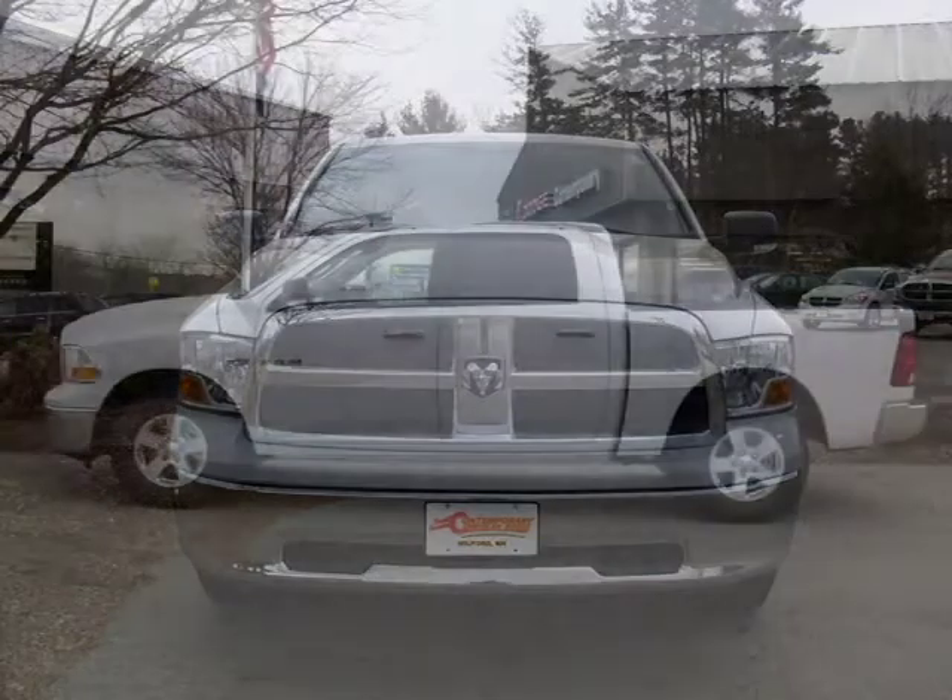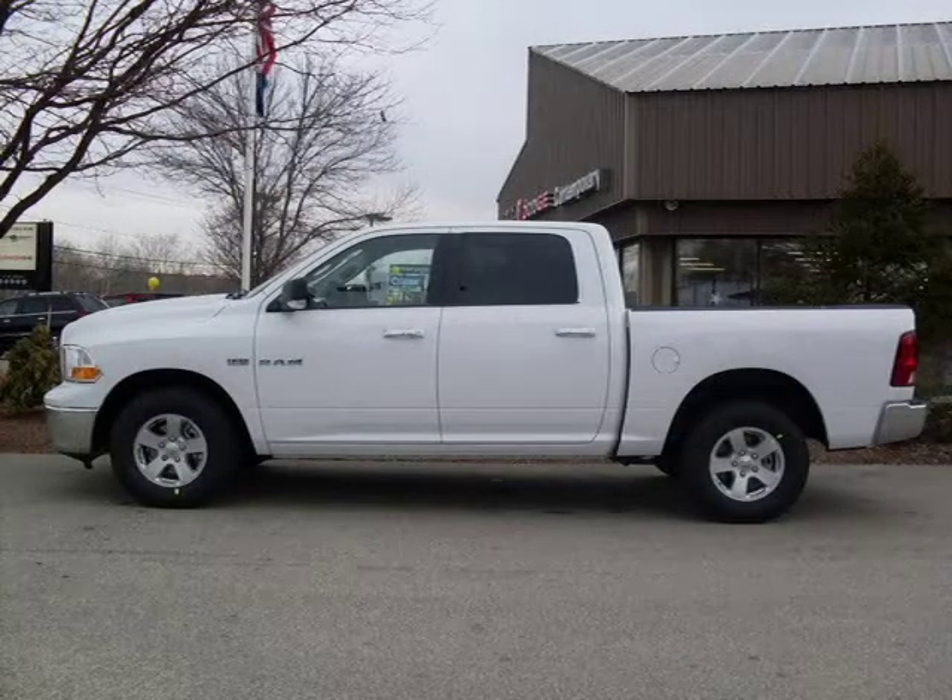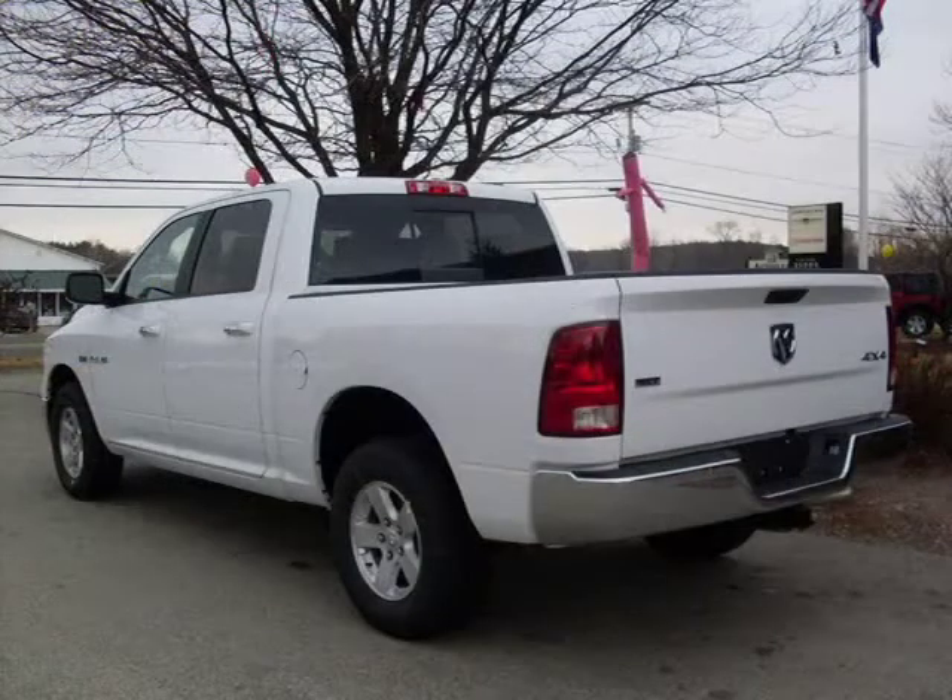This 2010 Dodge Ram 1500 truck short crew cab is located in Milford, New Hampshire and has zero miles on it. This truck short crew cab has a beautiful bright white exterior paint color which is complemented by an interior color.